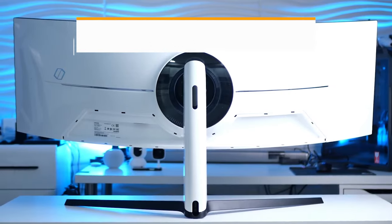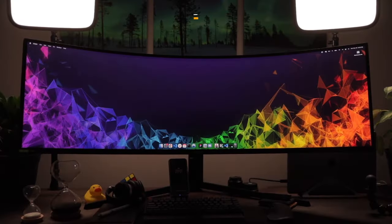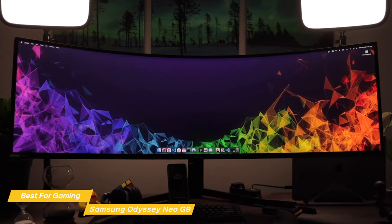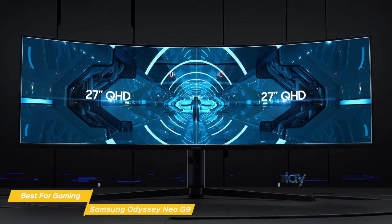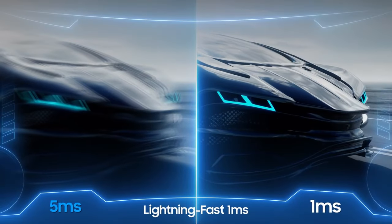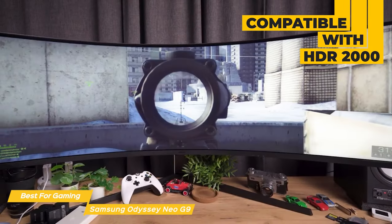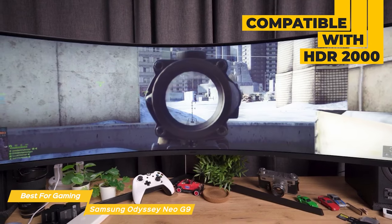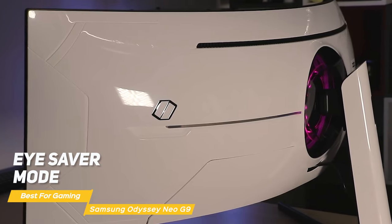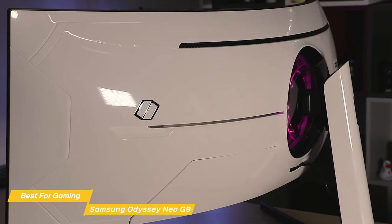First on my list is the Samsung Odyssey Neo G9, my choice for the best ultrawide monitor for gaming. It's a beast of a monitor that boasts a 49-inch curved screen designed for gamers. It has a resolution of 5120x1440, a refresh rate of 240Hz, and a 1ms response time, making it perfect for fast-paced games. The Odyssey Neo G9 also has an eye saver mode that actively reduces blue light emissions plus flicker-free technology to reduce eye fatigue during extended use.